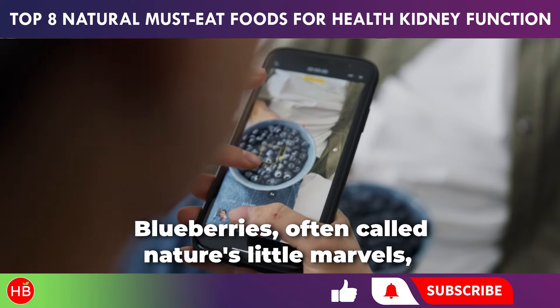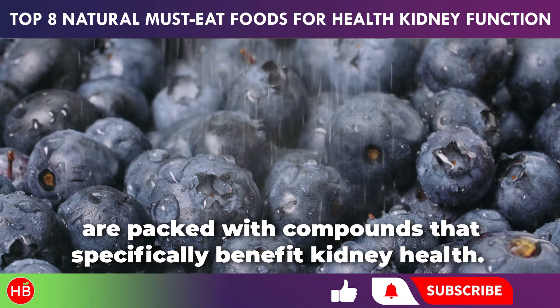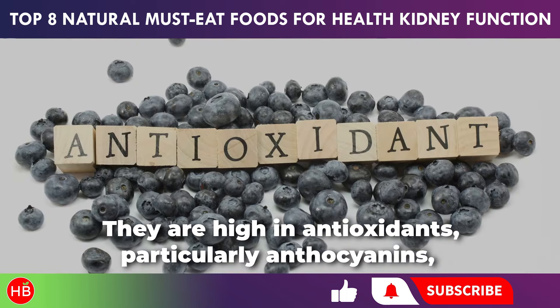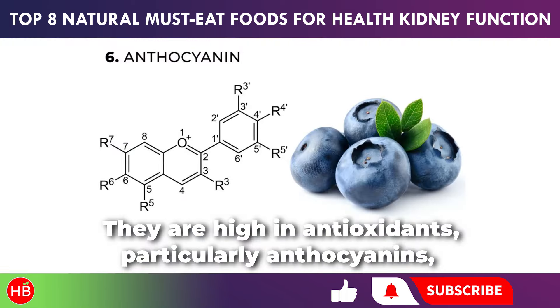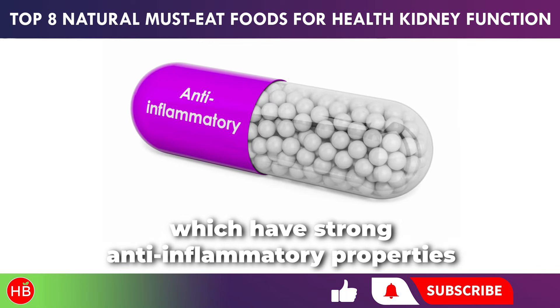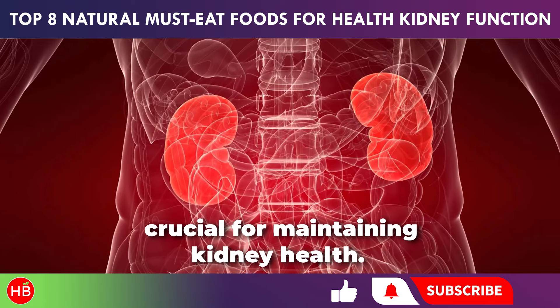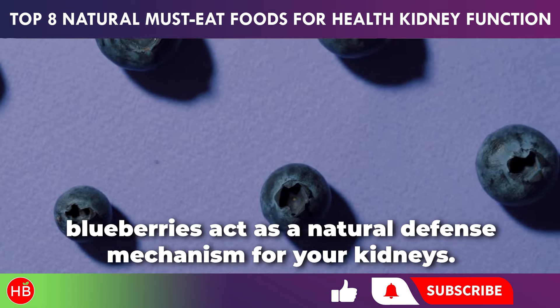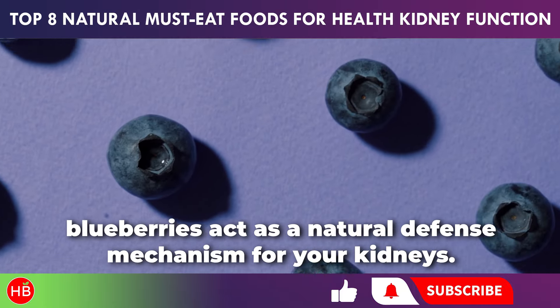Blueberries, often called nature's little marvels, are packed with compounds that specifically benefit kidney health. They are high in antioxidants, particularly anthocyanins, which have strong anti-inflammatory properties crucial for maintaining kidney health. By reducing inflammation and oxidative stress, blueberries act as a natural defense mechanism for your kidneys.